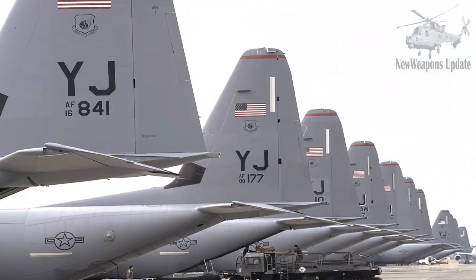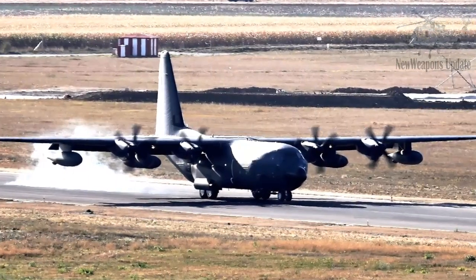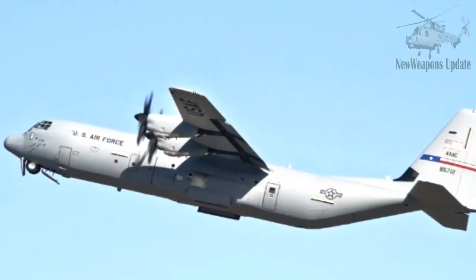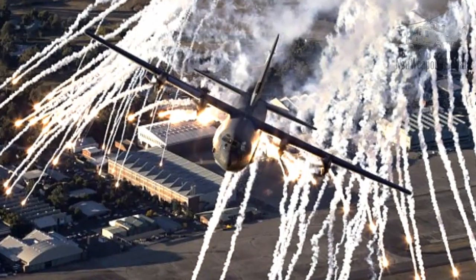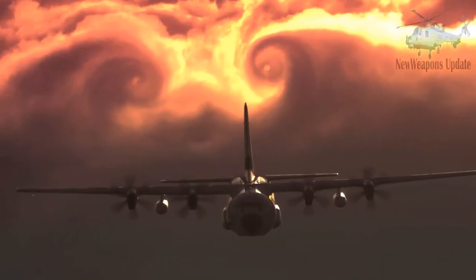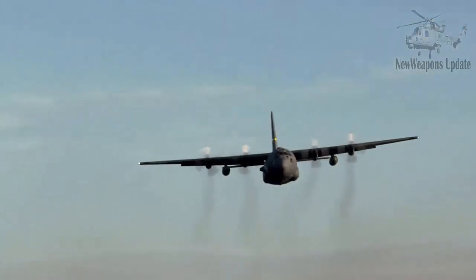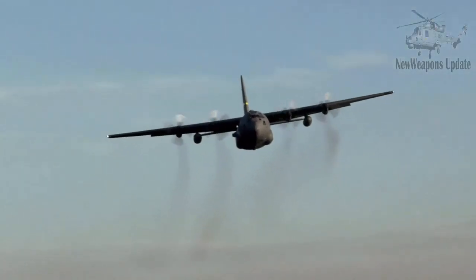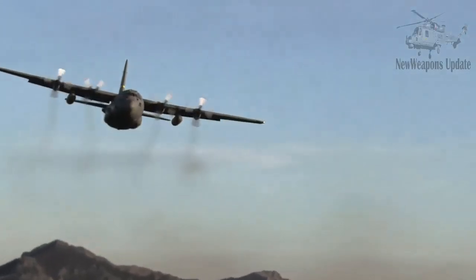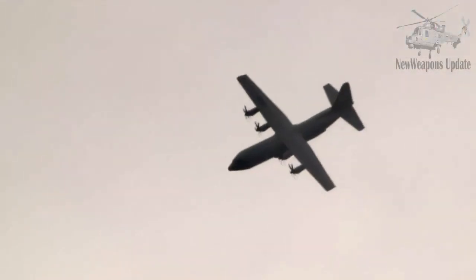The C-130J Super Hercules is the next generation of the C-130H and a large family of C-130 Hercules which has been used for more than 60 years. This aircraft has larger dimensions, carrying capacity, and engine thrust that is stronger than the previous variant. More than 400 C-130J units have been successfully handed over by Lockheed Martin to its users in 17 countries since 1999.